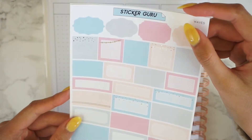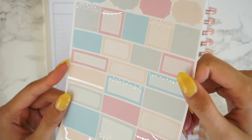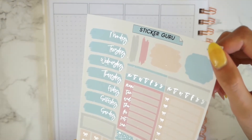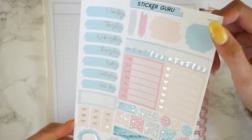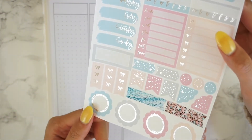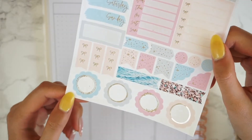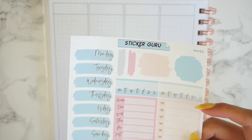Next we have our functional boxes. And then last but not least, I've just been calling this the date sheet since it has our date covers, but I think this one is more functional — I'll call this one the boxes page and the other one the functional page since there are many functions to these stickers. So that is Waves.